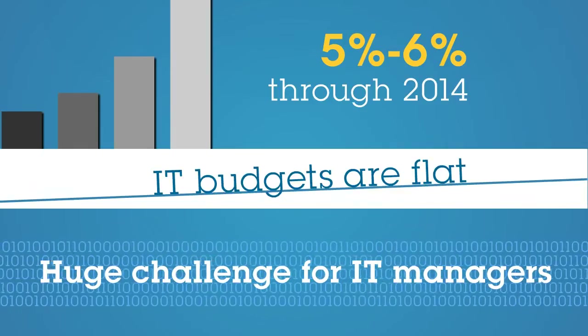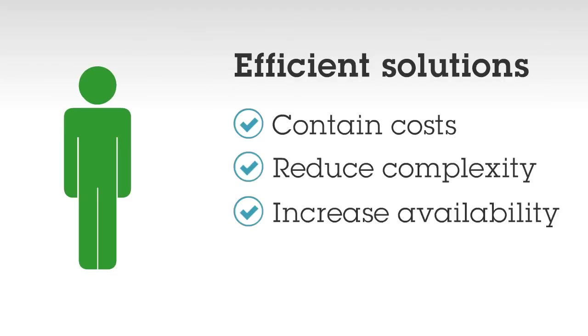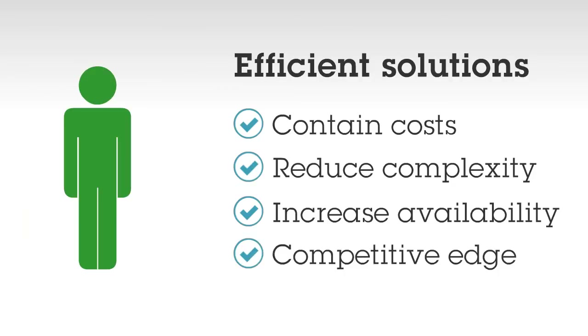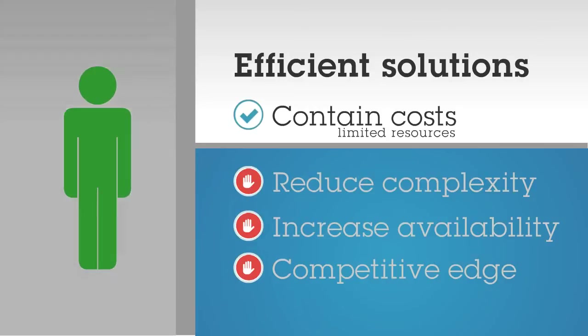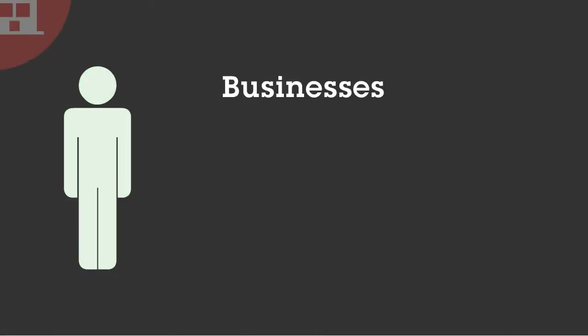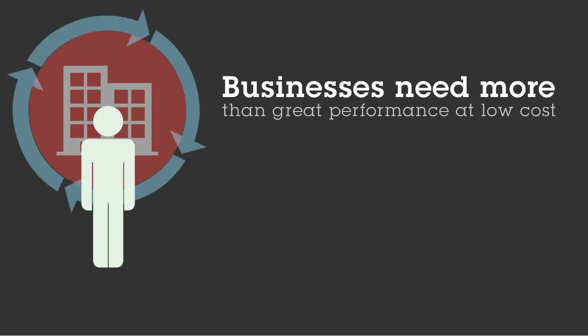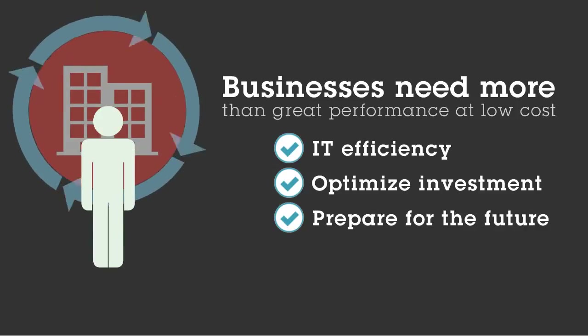This creates a huge challenge for IT managers. How can IT manage with these dynamics? They are looking for efficient solutions that offer the ability to contain costs, reduce complexity, and increase availability. They would also like to invest in technologies that can help them gain a competitive edge. In many cases, these can seem like opposing goals. With limited resources, many mid-sized companies are forced to compromise, and instead of investing for growth, many mid-sized businesses are forced into solutions that help them just keep the lights on. That's why businesses need more than great performance at low cost — they need IT that delivers efficiency, optimizes their investment, and helps them prepare for the future.